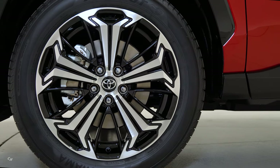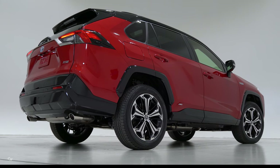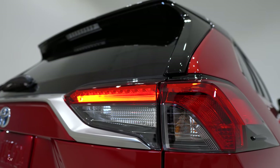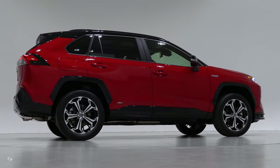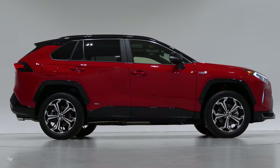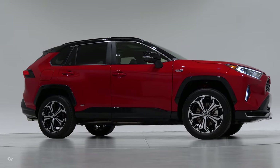The RAV4 Prime builds on the RAV4 Hybrid, which is currently the most powerful and most fuel-efficient model in the line, with sales up 72% over last year and currently the best-selling hybrid vehicle on the market. The RAV4 Prime amplifies both performance and efficiency, reflecting Toyota's 20-plus years of hybrid vehicle leadership.